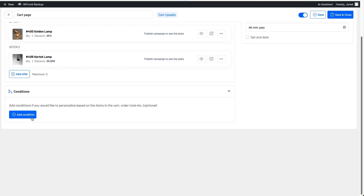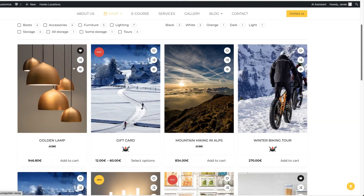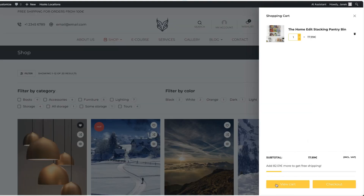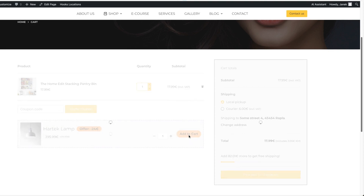Under Conditions, I can set conditions, a start date, and an end date if needed. For now I'll leave it without any conditions, save and close. Going to the shop page, I'll add a product to the cart and go to the cart — this time the golden lamp is displayed. If I refresh the page, the other product appears. Refreshing again shows the first product, then the second — this is the A/B testing method. This way you can test which type of offers work better. I'll add it to the cart — done. You can see the saved amount here.